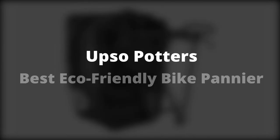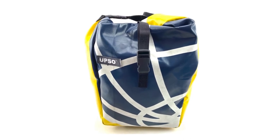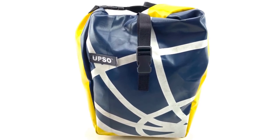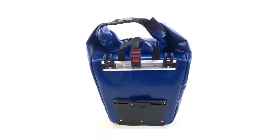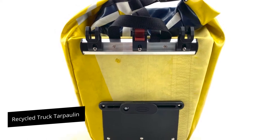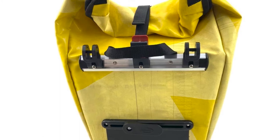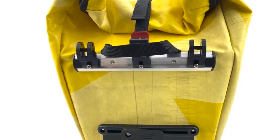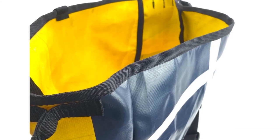UPSO Potters – Best Eco-Friendly Bike Pannier. If you are part of a growing number of people who check a product's green credentials before buying, the UPSO Potters Bike Pannier will score highly in your book. This tough bag is made of used recycled truck tarpaulin which has been cleaned and stitched together to form the unique looking bags. For a higher green score, it is worth mentioning that even the factory that they are made in is eco-friendly because all of the machines are solar powered.